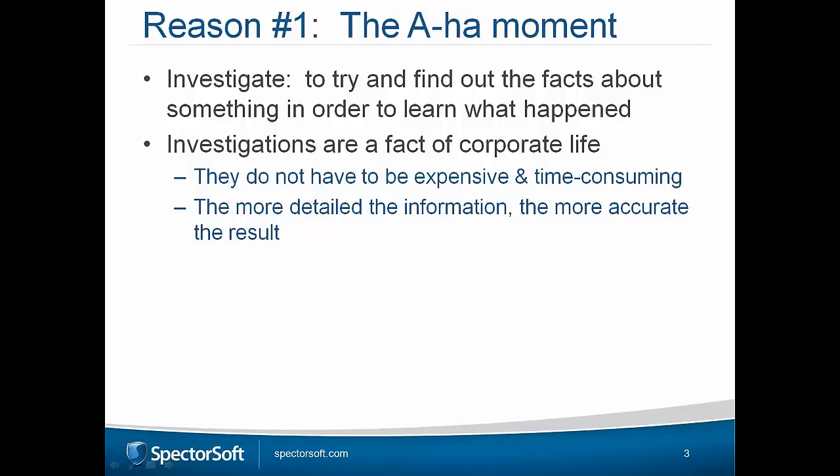Investigations are a factor of corporate life — they happen all the time, regardless of company size. The challenge is answering those questions to determine whether the intent was there or whether it was accidental. Did someone do something on purpose, or did they accidentally leak a file through minor negligence? Finding this data quickly, easily, and presenting it without any doubt is the result we desire.